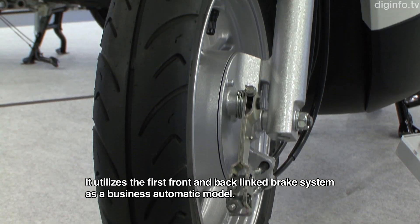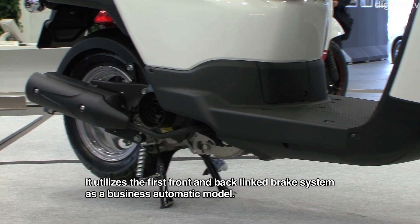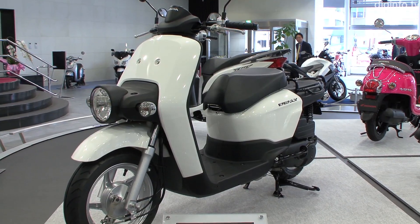The business automatic model is the first to use the rear brake system. The chassis is compact with footrests that fold easily and a low rear deck designed to carry cargo.